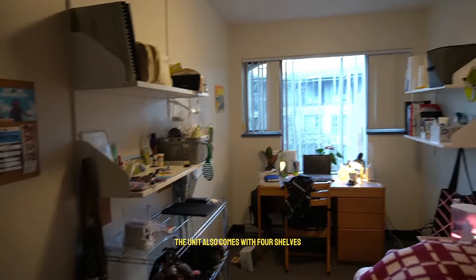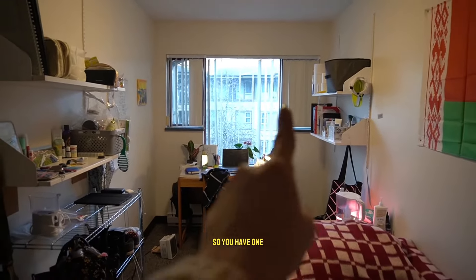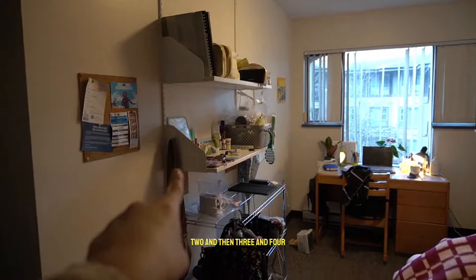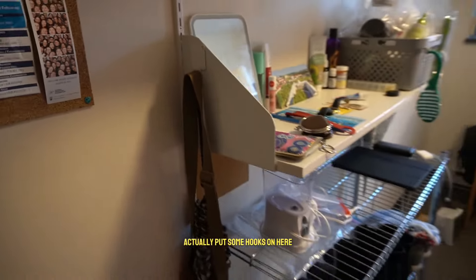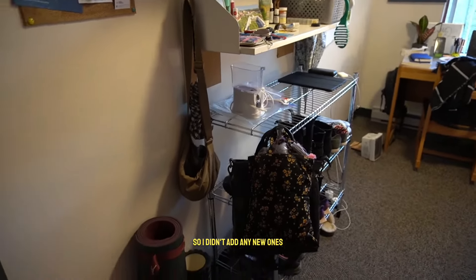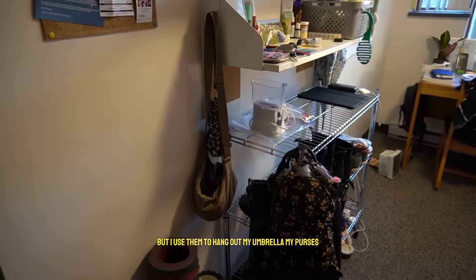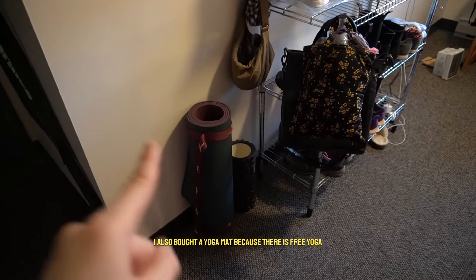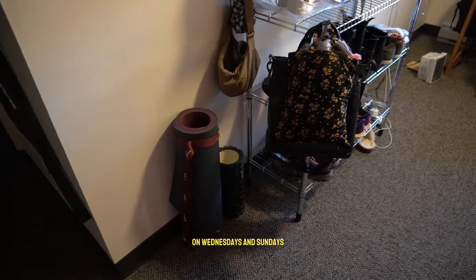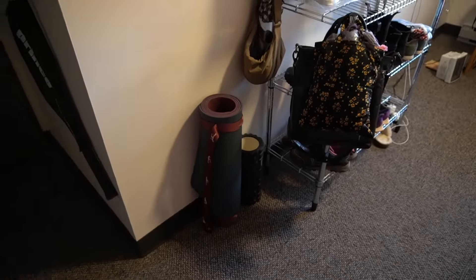The unit also comes with four shelves. The unit already came with some hooks — I think the previous resident put them on — and I use them to hang my umbrella and my purses. I also bought a yoga mat because there is free yoga on Wednesdays and Sundays for residents.